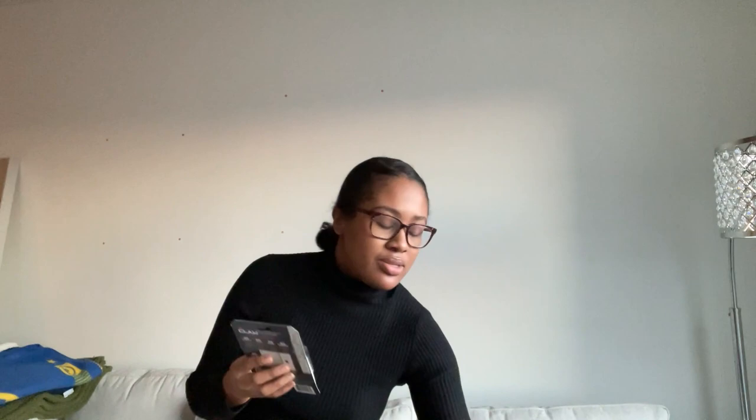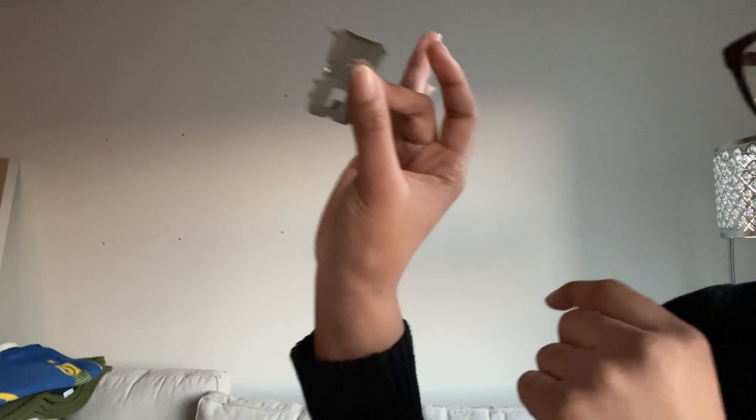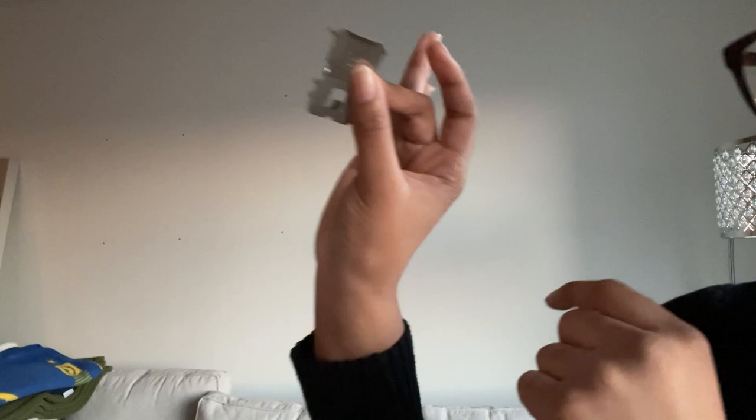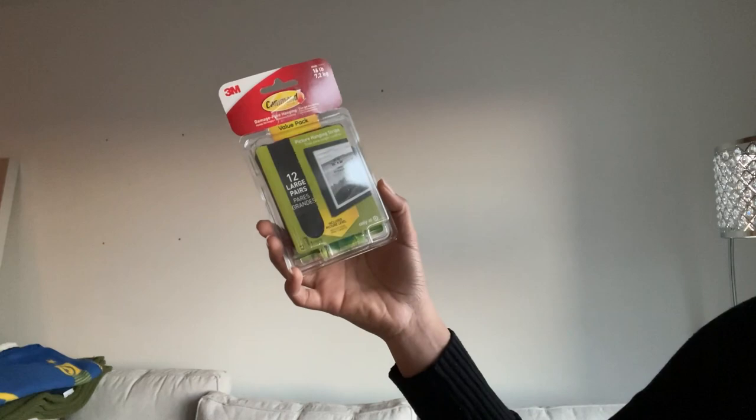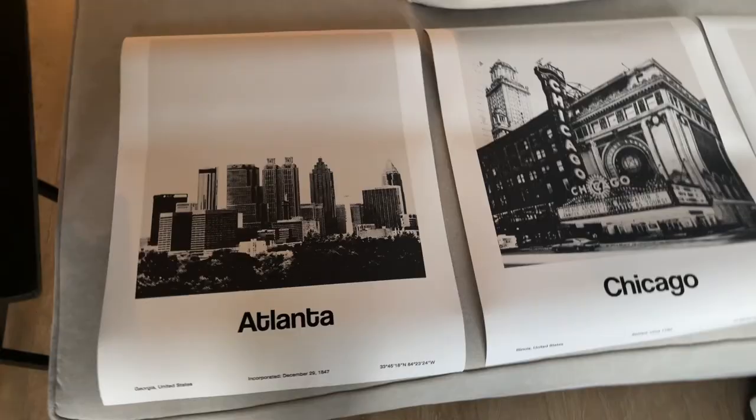I need to figure out how I'm going to hang up the picture frames. The good thing is I have some options that don't require spending money. I have these wall claws — you push them into your wall and hang whatever you want from there. Or I could use command strips. I'm leaning toward command strips because I really want to avoid putting holes in the wall — and if I end up hating the pictures, they should be an easy fix.